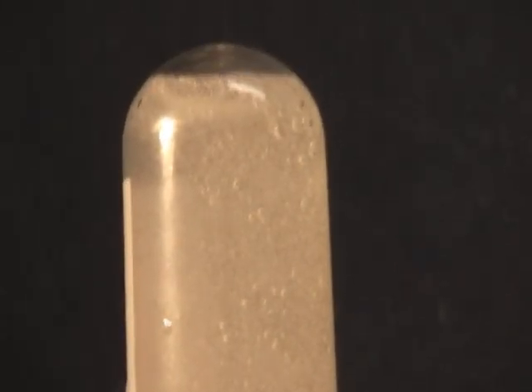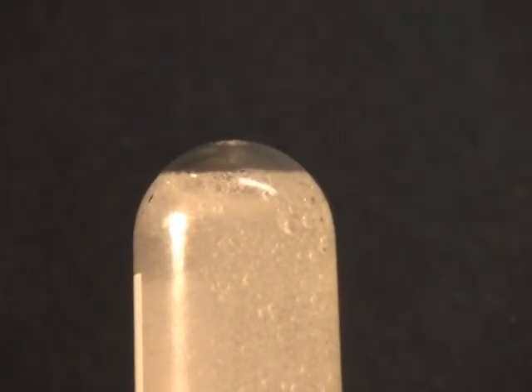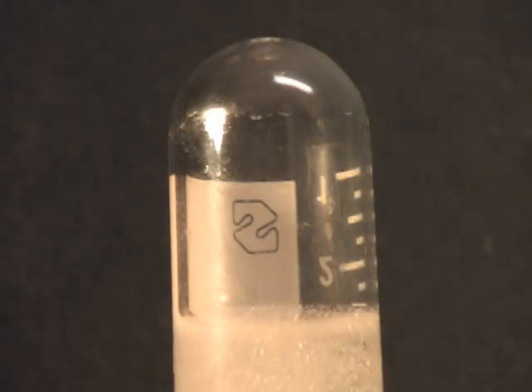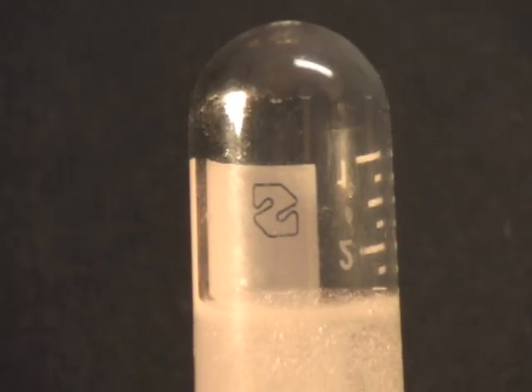To collect some of this hydrogen, we can invert a test tube filled with water over the negative lead. Hydrogen bubbles into the tube. It is not necessary to capture the oxygen, as the atmosphere has adequate oxygen for reacting with hydrogen. Once we have some hydrogen captured, how do we use it?